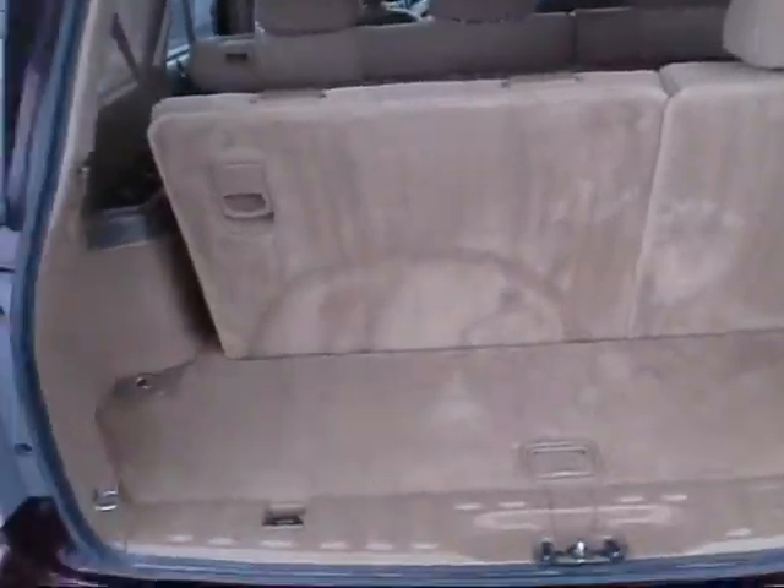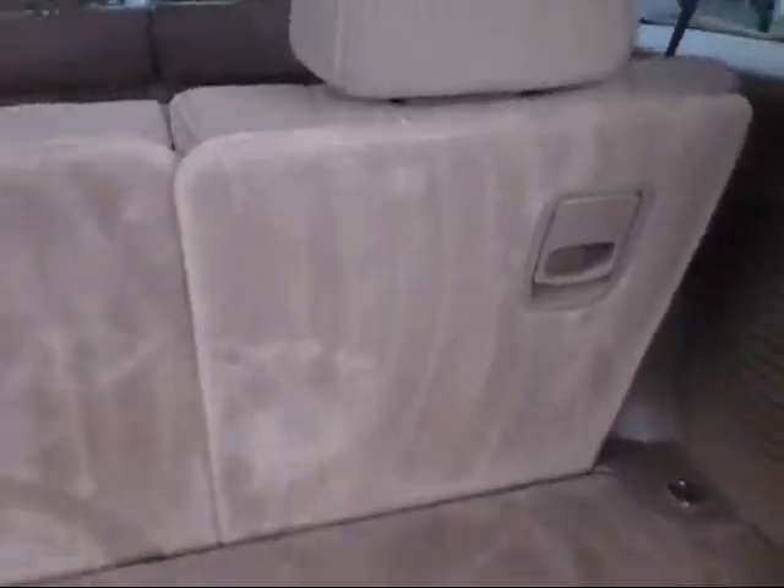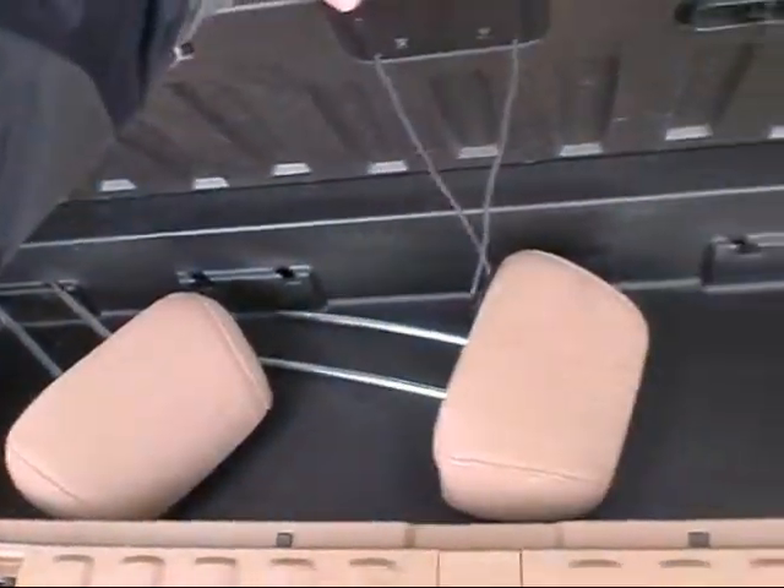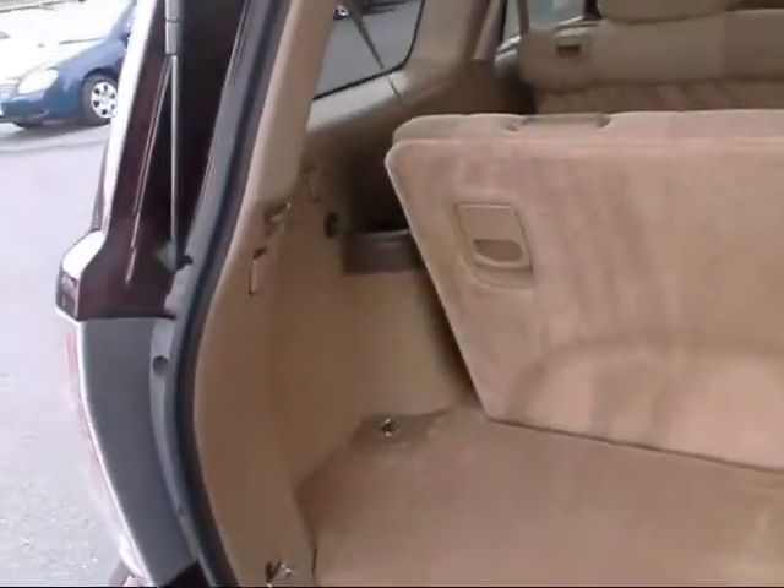So we'll pull that up — you can see you still have a good amount of room behind the seat. There's a nice little storage compartment to put your headrests in, since you have to take them out to fold the seat down.